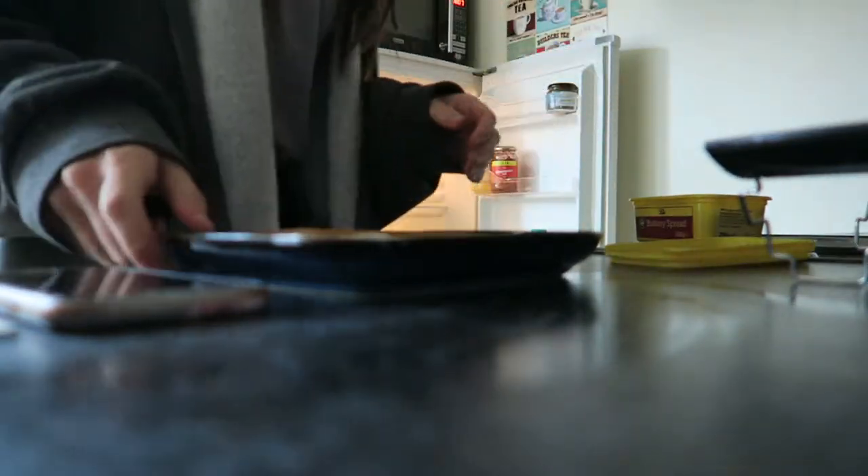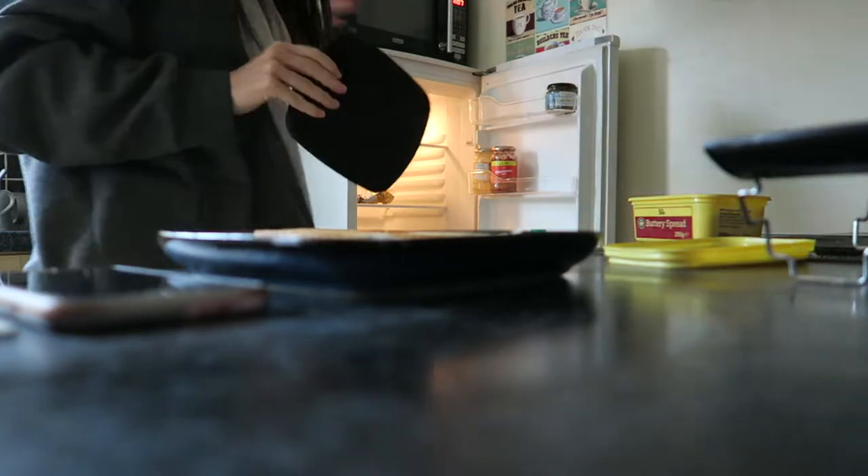Now it's time for breakfast. Today I wasn't particularly hungry so I just had butter on toast — very simple. Most days I'll have either a smoothie bowl with granola, avocado on toast, or egg on toast, but this was just a simple breakfast today.